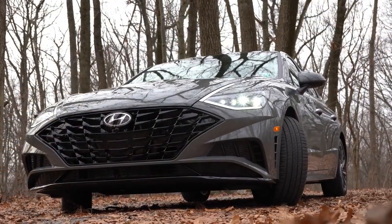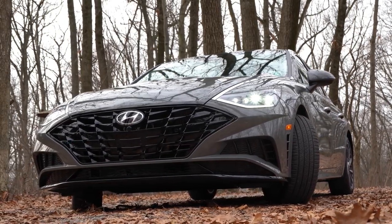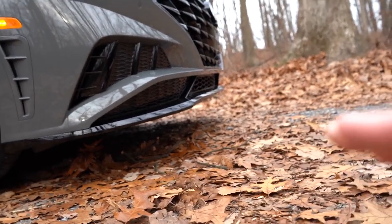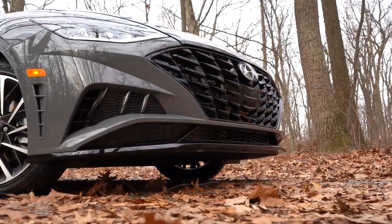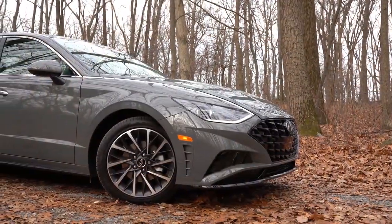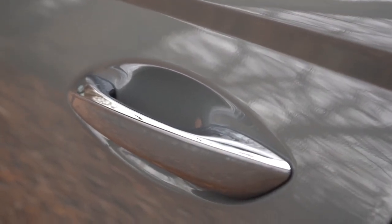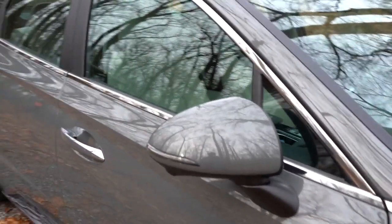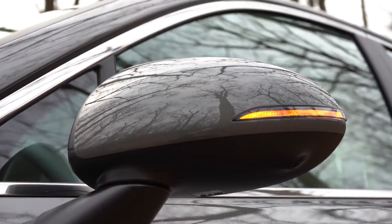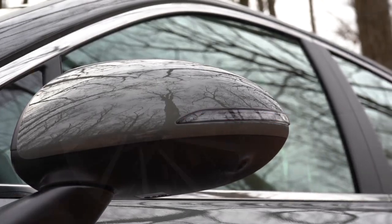You get a sportier front fascia with the SEL trim level and up. The only thing I think could possibly be improved is that bottom lip — it goes in an upward direction, and bringing it down might look better, but that's just my personal opinion. On the sides, chrome window surrounds and body-colored door handles come standard on all trim levels. Satin chrome accents come with the SEL Plus and Limited. Side mirrors are body-colored, power-adjustable on all trims, heated for SEL and up, with LED integrated turn signals for SEL and up.